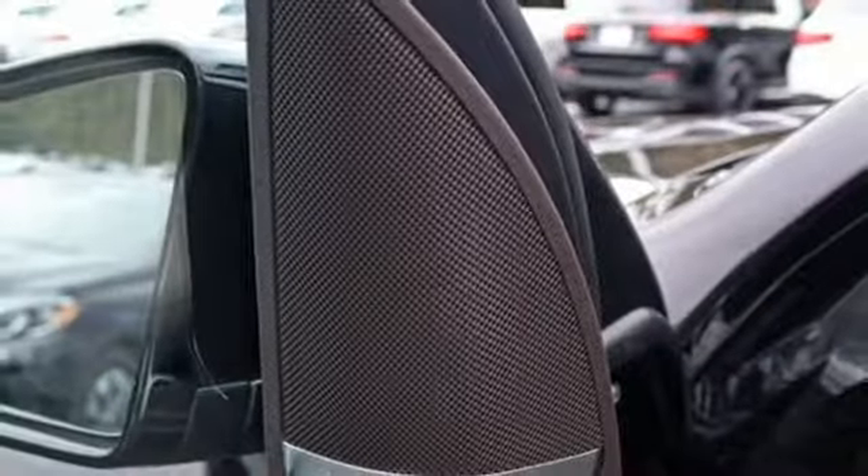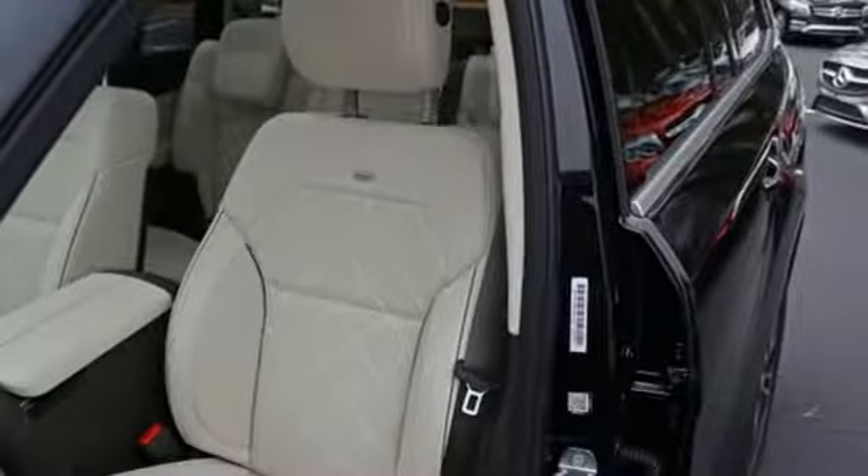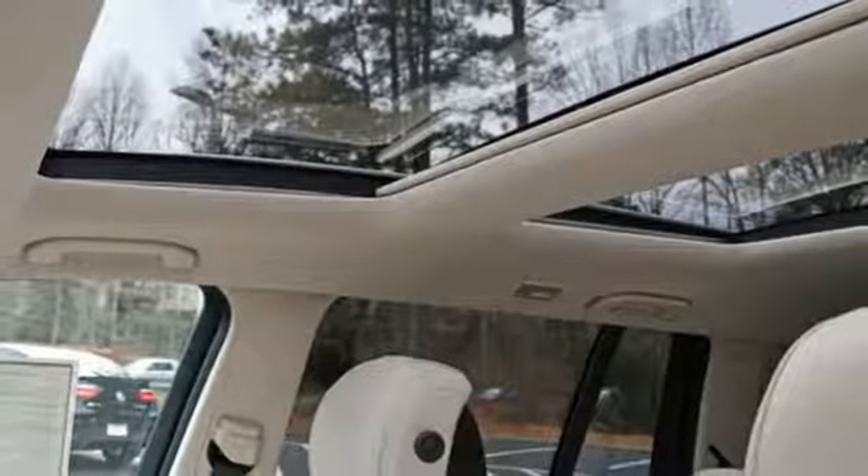Turbo V6 engine. Height adjustable automatic with driver control suspension. Streaming audio. Power heated mirrors. Dual zone climate control. Automated parking sensors.